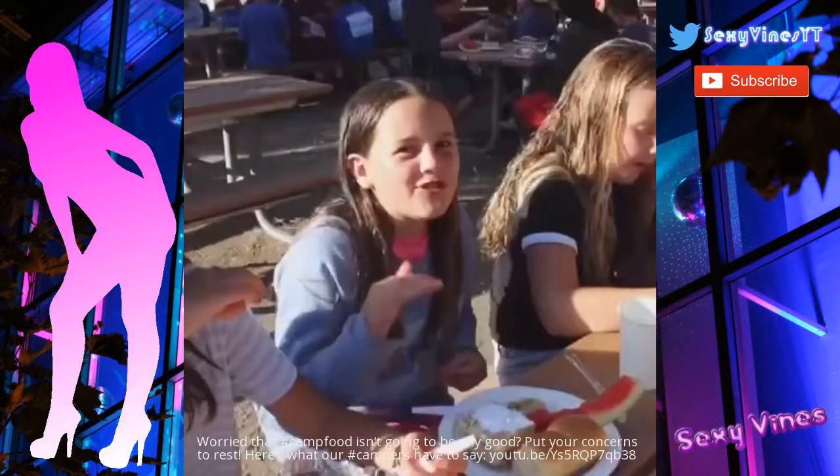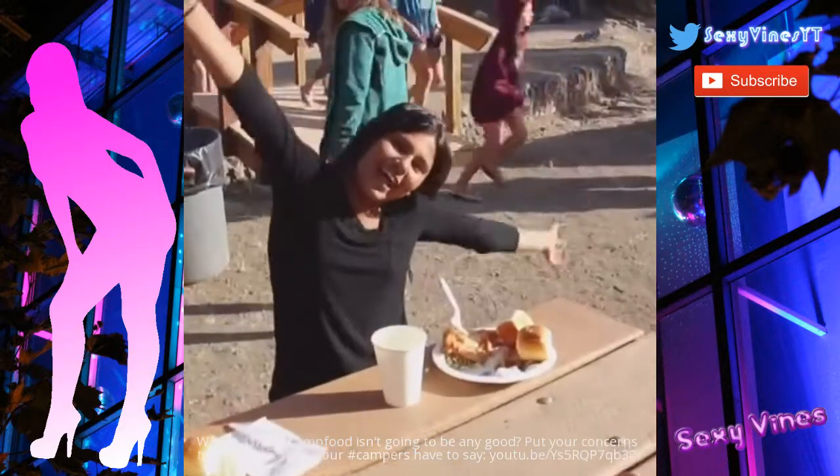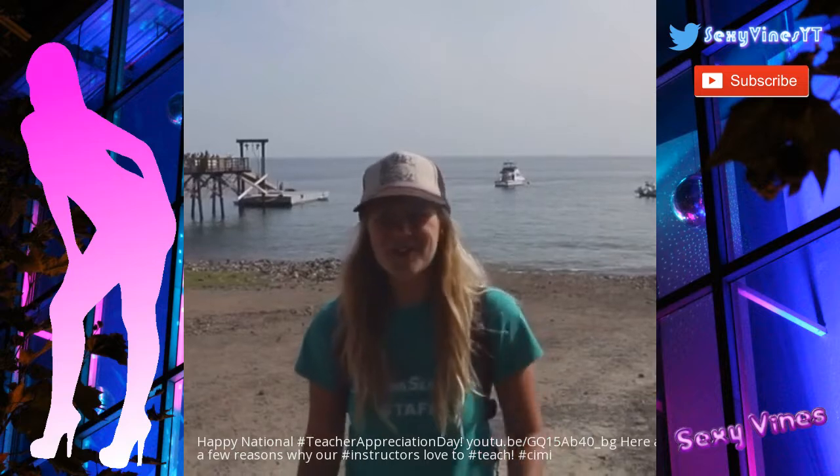Food on the island — there's not enough room on my plate for all the food. Food is awesome! I like teaching kids because I want to inspire future marine scientists, because it's fun. I just love getting the kids stoked about the ocean.